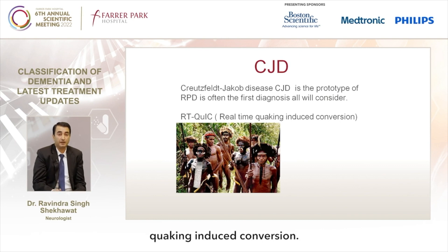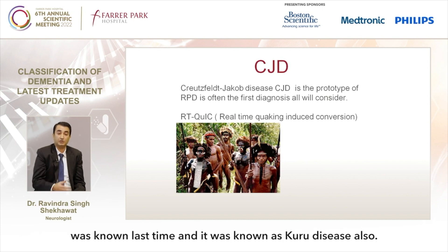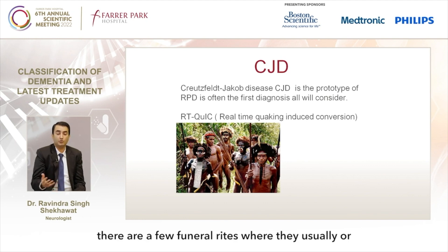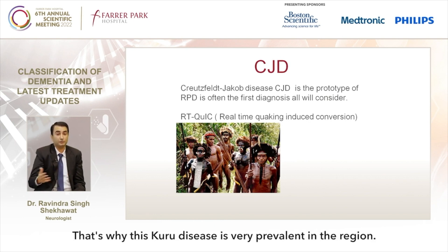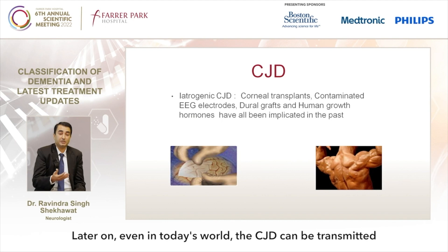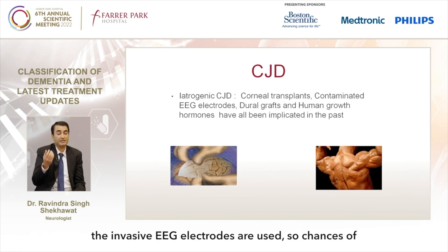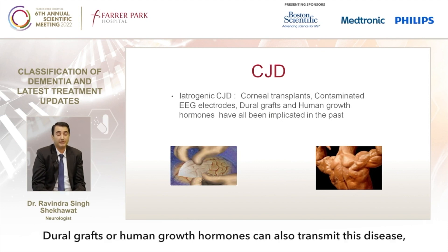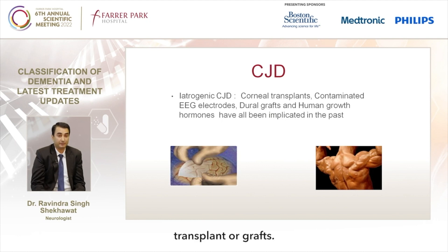CJD is the prototype of rapidly progressive dementia; it should always be considered in middle-aged patients presenting this way. Apart from 14-3-3 protein, another investigation to confirm the diagnosis is RT-QuIC — real-time quaking-induced conversion. The picture shown is from the Kuru tribe, where this disease was known as Kuru disease; funeral rites involving consumption of the deceased's brain led to its spread. Today, CJD can also be transmitted iatrogenically through corneal transplants, contaminated EEG electrodes, neural grafts, or human growth hormones.